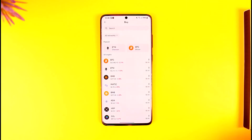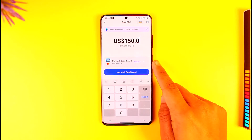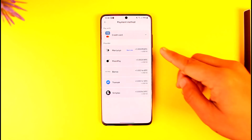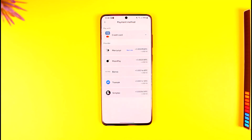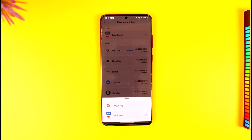So you tap the buy option, select Bitcoin for example, and by default it only asks you to enter a credit card. If you don't have a credit card, can you enter a debit card? If you tap on the payment option dropdown, you can see credit card, MercuryO, MoonPay, Banxa, Simplex, Transak, and many other payment exchanges. The other option available is Google Pay, but there is no direct debit card option.